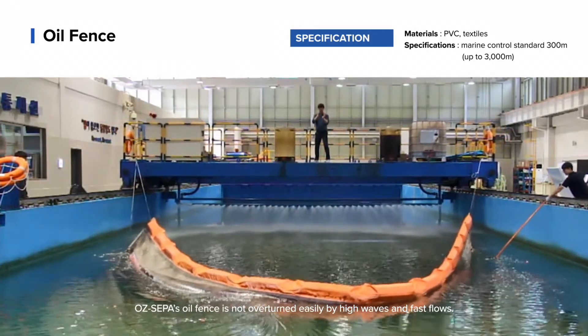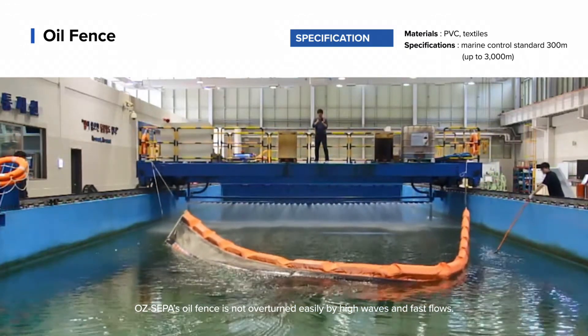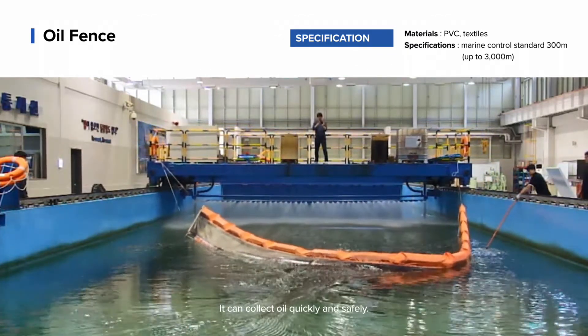OSCEPA's oil fence is not overturned easily by high waves and fast flows. It can collect oil quickly and safely.